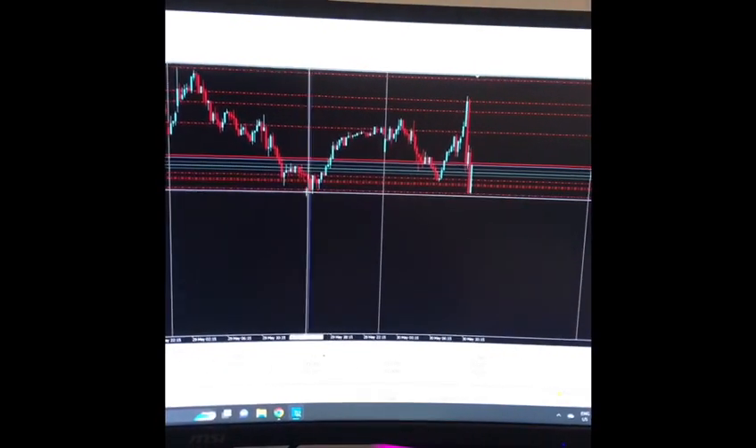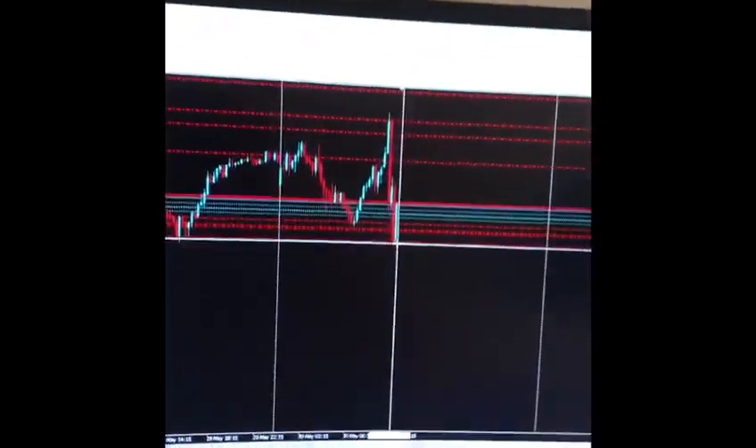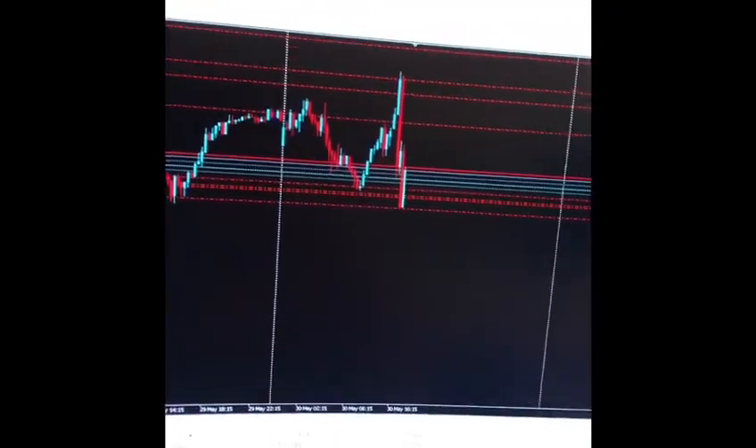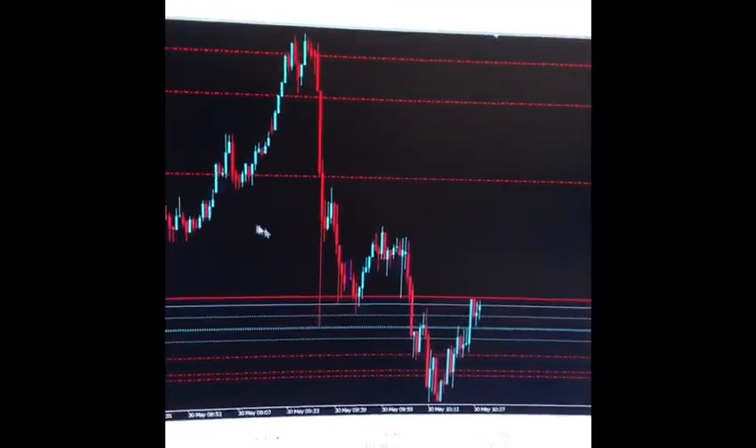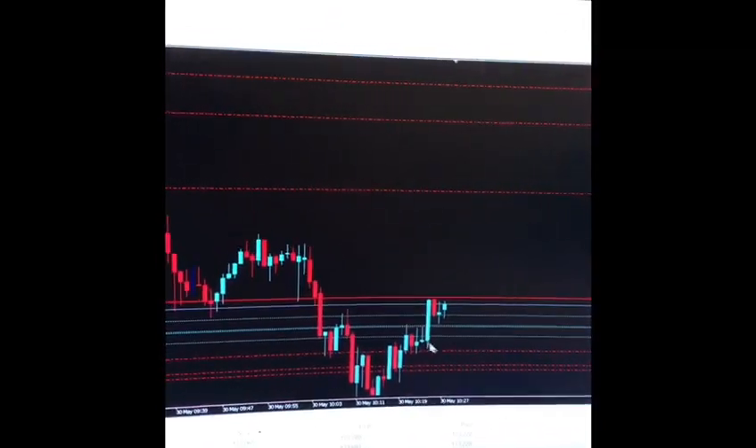Coming into support from the day before on the 15-minute timeframe. It's about 3:30 AM, half hour after European markets open. Down to the one-minute, started to take buys.